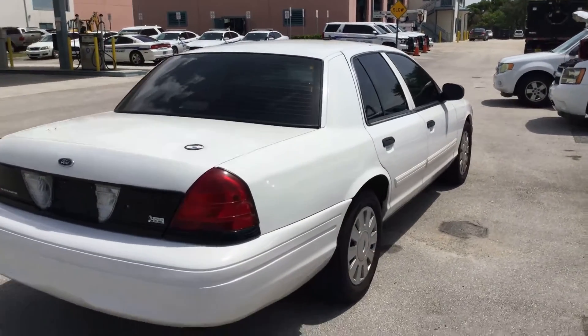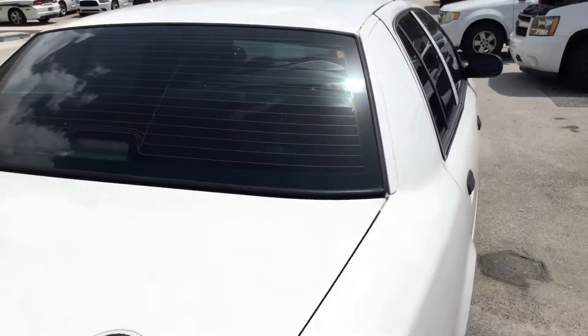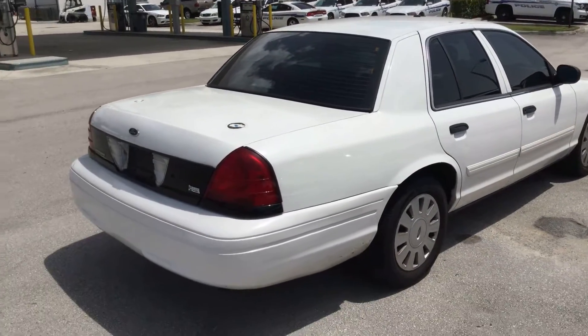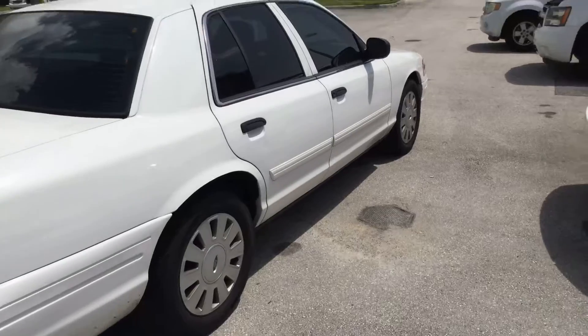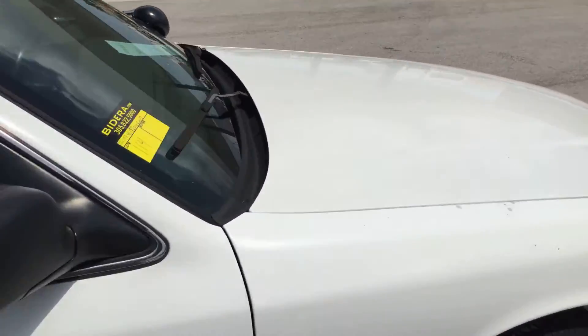Here's the passenger side — looks nice and straight. Here's the dent on the trunk lid, right on top — it may be hard to see on the video. Passenger side looks good overall, very minor little dents and scratches, normal wear and tear.